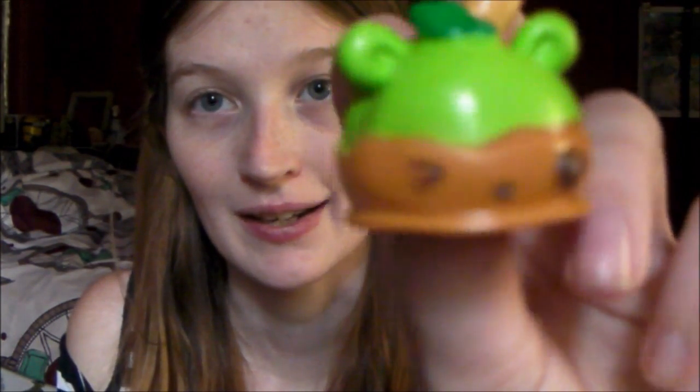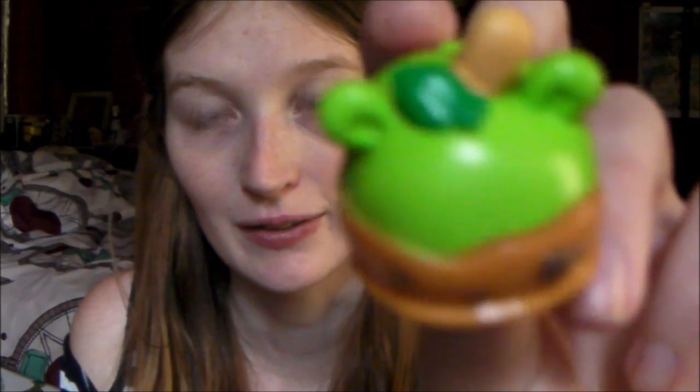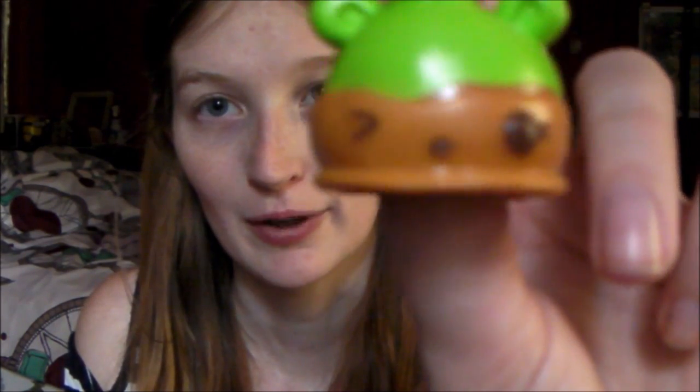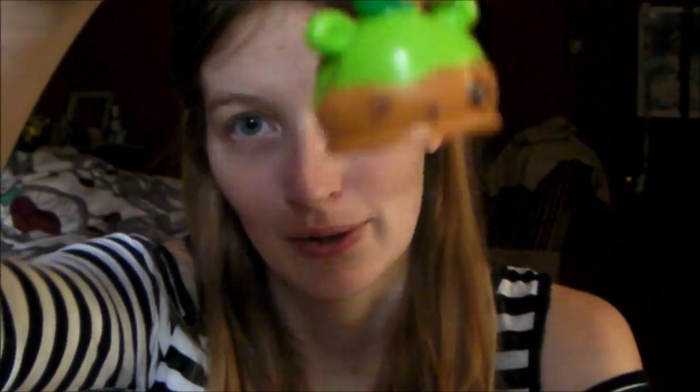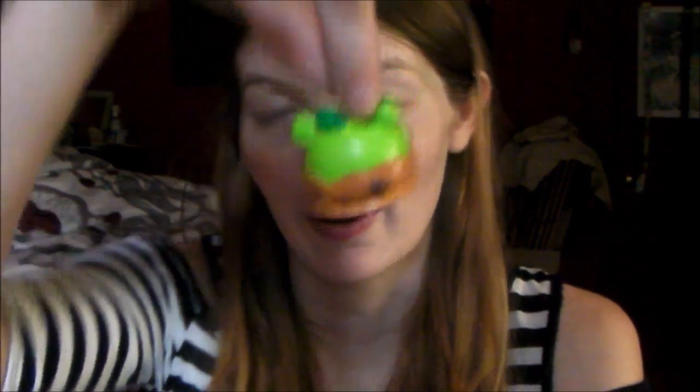Okay so this is Caramelly, and I think she's really cute. She's got a little caramel on the bottom for her face, and then the apple and her little leaf detail. And then you get the little stick that you would hold the caramel apple with. I think by far this one out of the set is my favorite one.